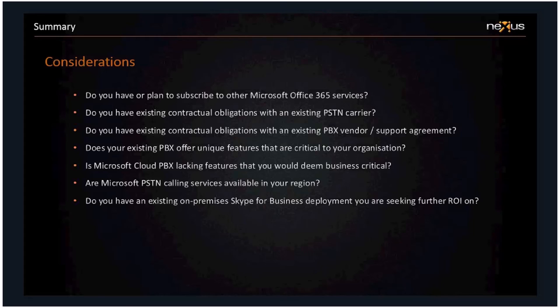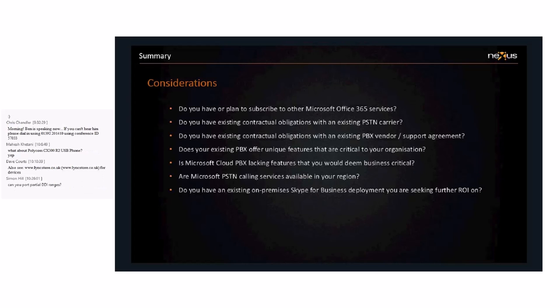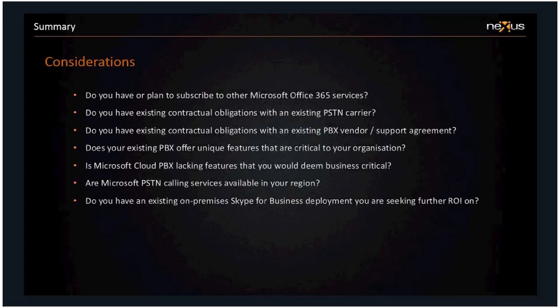Has anyone got any questions? — Yes, good question, Simon. You can do partial DDI range ports, that's absolutely okay. It would once again be a negotiation between your existing carrier and Microsoft. What you'll probably find friction against is cherry-picking numbers across a range — it would need to be a contiguous block, for example 01392 667492 to 667499. So yes, you can port partial number ranges; that's fine.